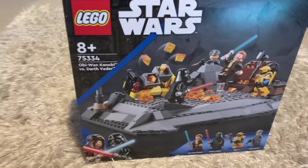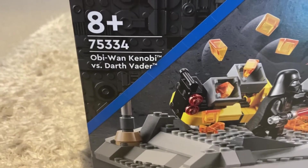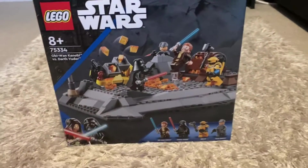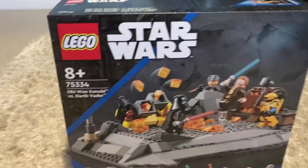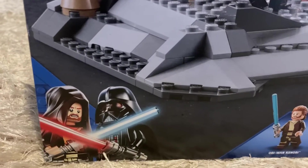Hello everyone, welcome back to another video. Today I'm going to be reviewing the Star Wars 2022 set, the Obi-Wan Kenobi vs Darth Vader. The set retails for £45.99 in the United Kingdom and is from the Obi-Wan Kenobi series, which is signified by the Obi-Wan Kenobi fighting Darth Vader on the bottom there.